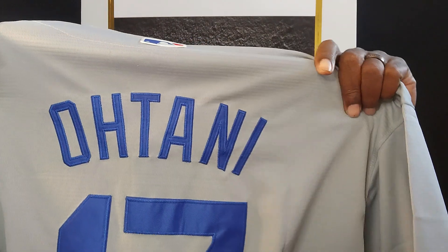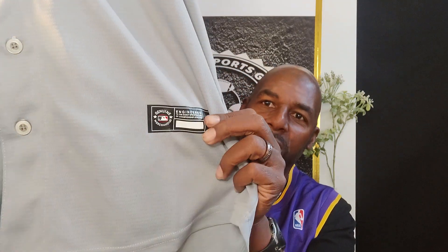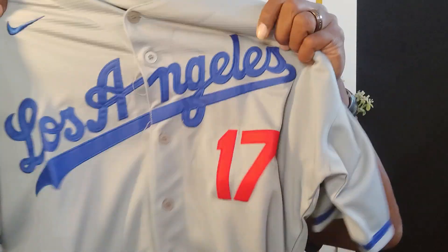This one has a special meaning to me. This is a player that has not yet played with the Dodgers yet, but he's supposed to be the man — and it is none other than Shohei Ohtani. He's going to be the starting pitcher for the Los Angeles Dodgers, and he's another Japanese up-and-coming star. The reason why it's special to me is because of something he said when they were pursuing him — he said the reason he decided to come to the Los Angeles Dodgers is because of Kobe Bryant. Kobe Bryant actually did a video saying that he would love to see Shohei Ohtani in Los Angeles. So it's a beautiful looking jersey.